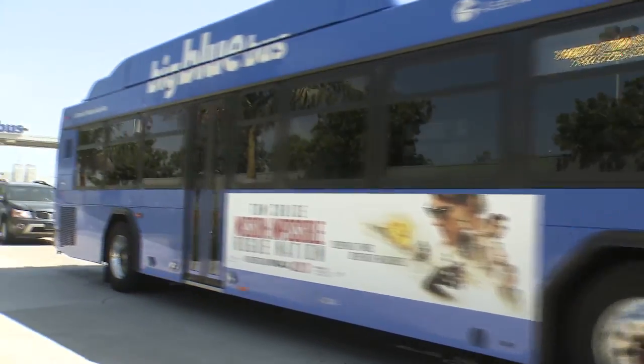We will be installing this information at all bus stops in our system after our August service change. Every stop will have a unique four-digit ID number.